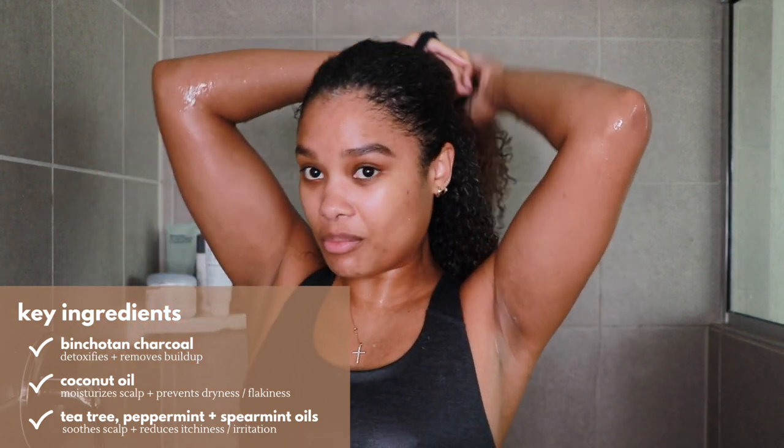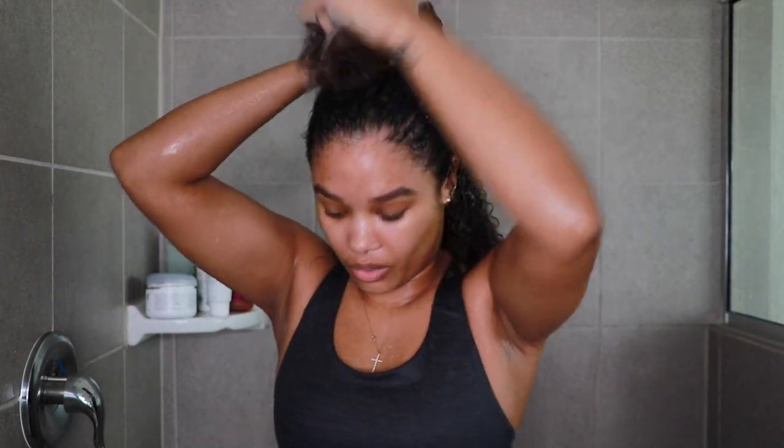I'm going to section my hair — I know a lot of people don't do this with scalp products, but if you have a lot of hair like me, you'll want to make sure you're actually getting to the scalp. I'll just do two halves: bottom and top. I take a nice healthy scoop — it has tea tree in there so it's nice and soothing — rub it to the tips of my fingers, and apply it directly to the scalp. It does lather like a normal shampoo.